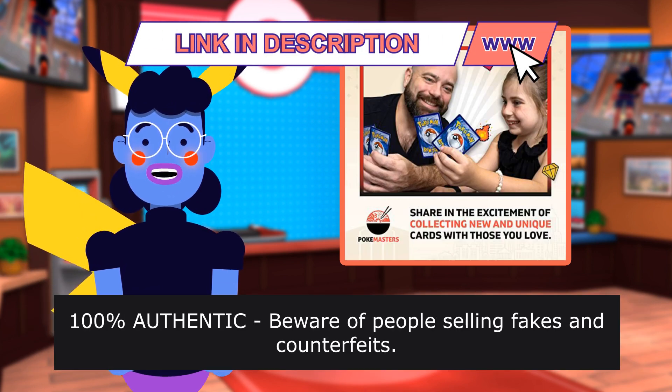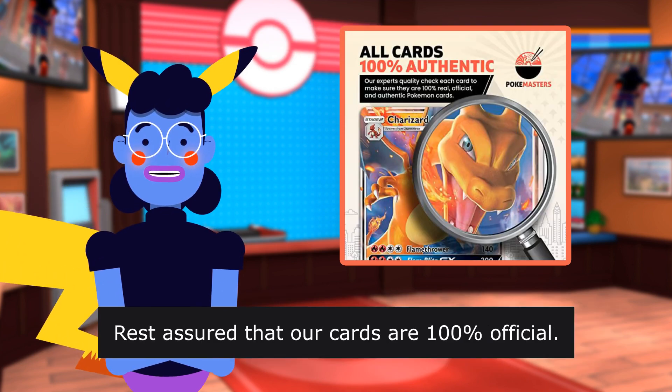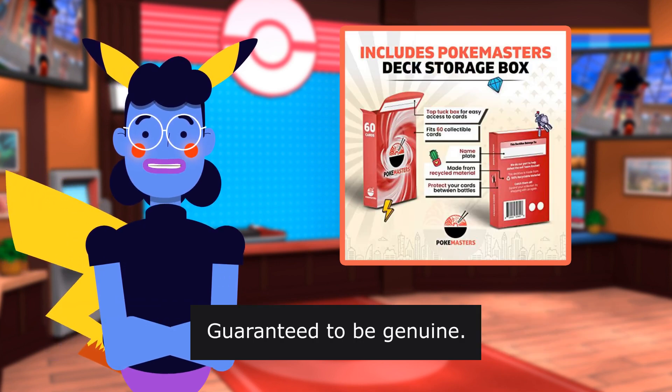100% authentic — beware of people selling fakes and counterfeits. Rest assured that our cards are 100% official. We source, inspect, and repackage our cards in the USA. Guaranteed to be genuine.